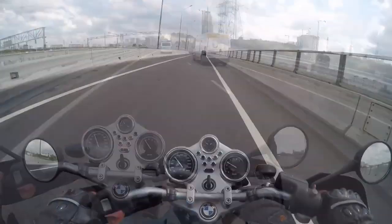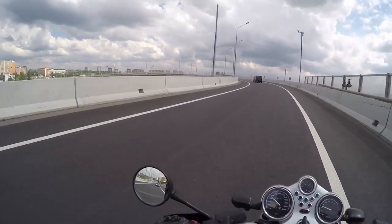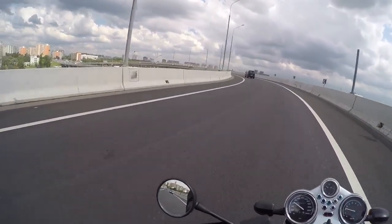Hola mi amigos! Today is a quick tip for cornering on public roads. It's not a complete guide or something, it's just a quick tip.